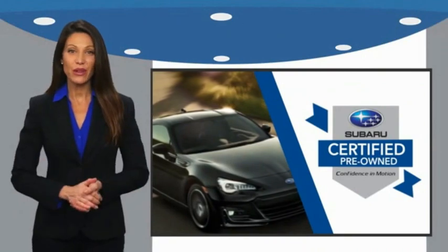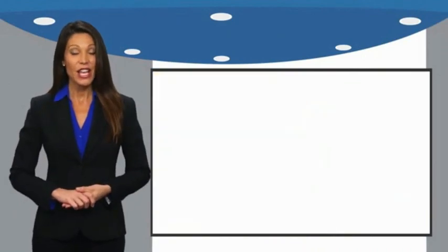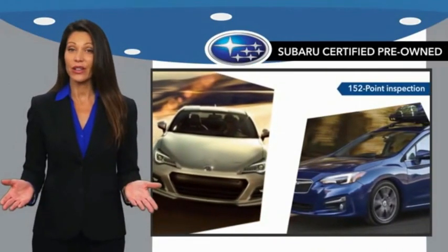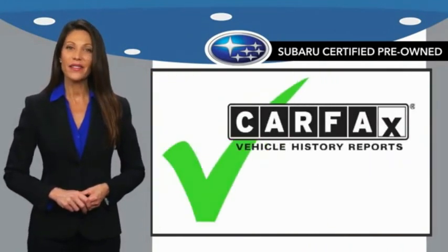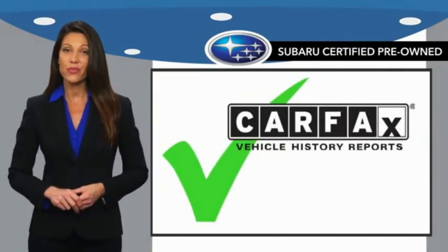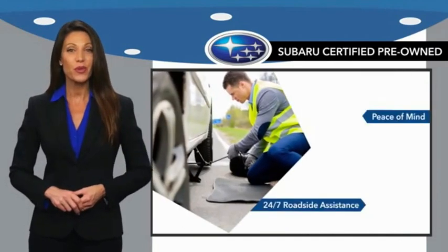Subaru certified pre-owned vehicles have no secrets. You never have to wonder about vehicle history, reliability, and durability. Qualifying vehicles have passed through a stringent process determined by Subaru of America.